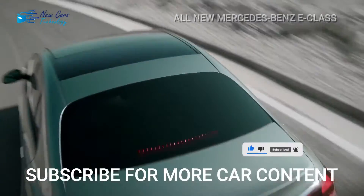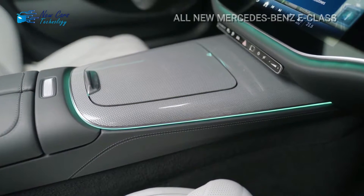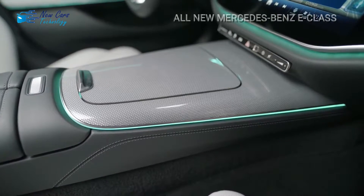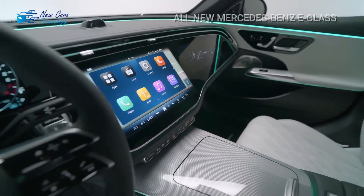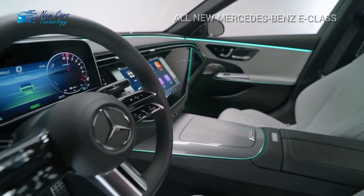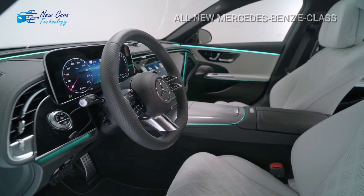The cabin of the E-Class unsurprisingly prioritizes comfort and luxury. Passenger space appears to be ample, and the inside is adorned with opulent materials such as leather upholstery and metal detailing. Overall, the design is high-end and complements the car's attractive exterior style. Although the E-Class has previously been available as a coupe and a convertible, we anticipate that this generation will only be available as a four-door sedan.